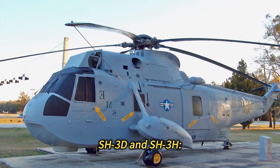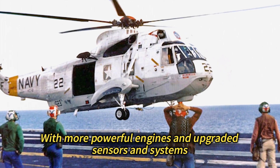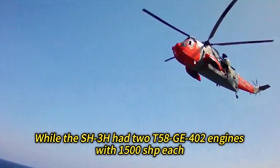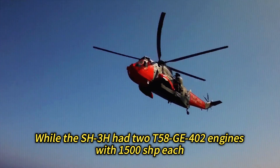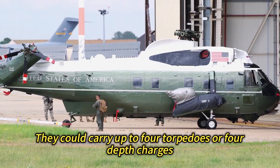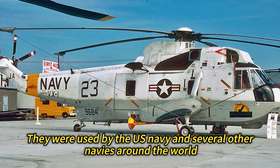S-3D and S-3H: These were improved anti-submarine warfare versions of the Sea King with more powerful engines and upgraded sensors and systems. The S-3D had two T-58-GE-10 engines with 1,400 SHP each, while the S-3H had two T-58-GE-400 engines with 1,500 SHP each. They also had improved sonar, sonobuoy, radar, and data-link equipment, and could carry up to four torpedoes or four depth charges. They were used by the US Navy and several other navies around the world.